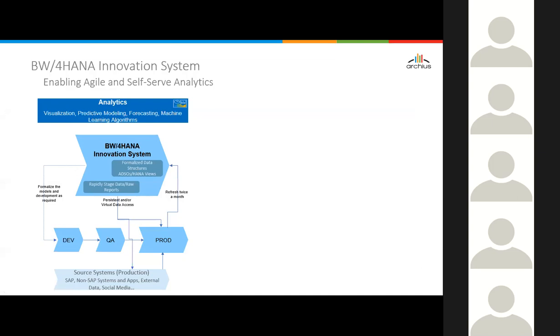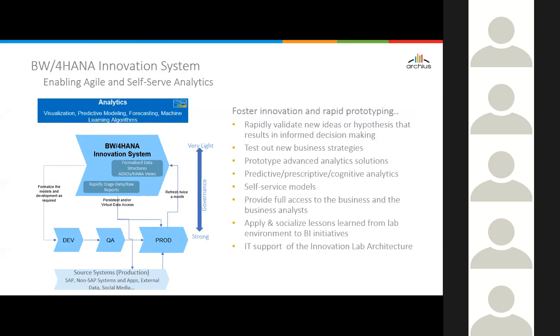The BW for HANA architecture really supports this kind of process. You have strong governance on the regular production landscape but very light governance on the innovation system. This innovation system can be used to rapidly validate new ideas, hypotheses, and new business strategies — typically used for predictive, prescriptive, cognitive analytics, and self-serve models. Lessons learned from this lab environment can be socialized into BI initiatives. Obviously IT will need to support this innovation lab architecture, but it's something organizations can look at to drive more agility and self-service.